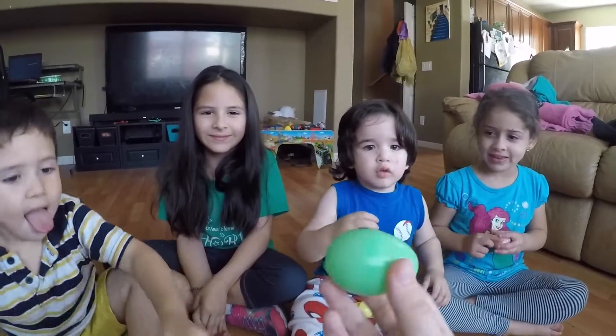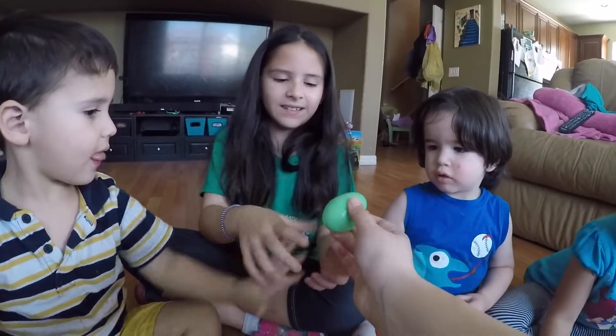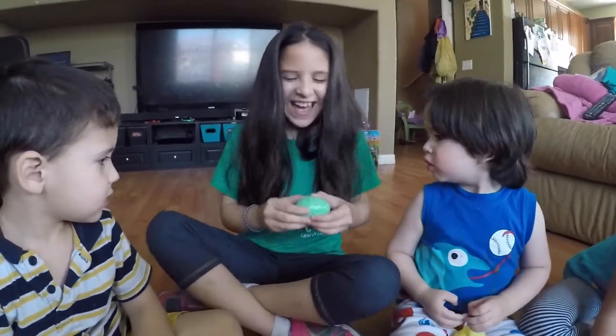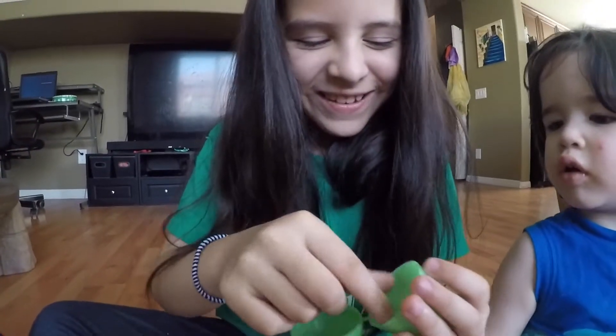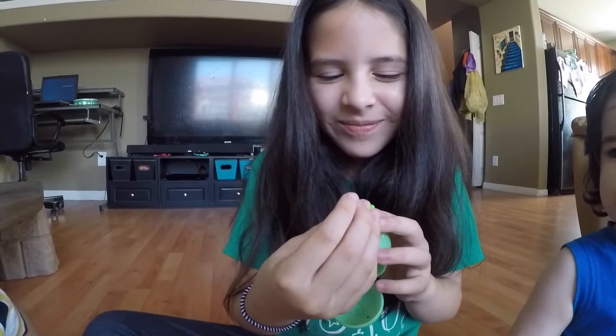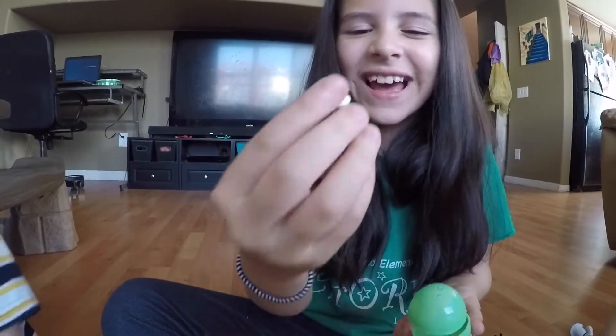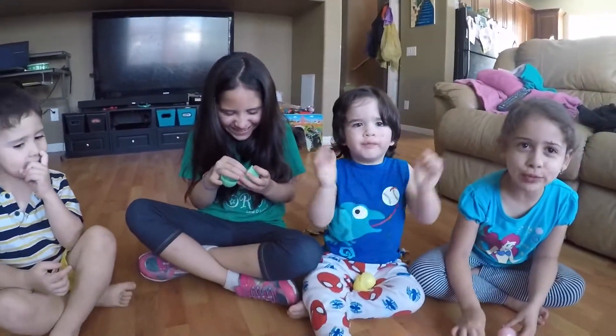All right, what color is this? Green! Good job! Becky can open the green one — she's wearing a green shirt. Oh yeah! What did you get? It's like a green... I don't really know what it is. That is so cute! It's really adorable! Awesome!